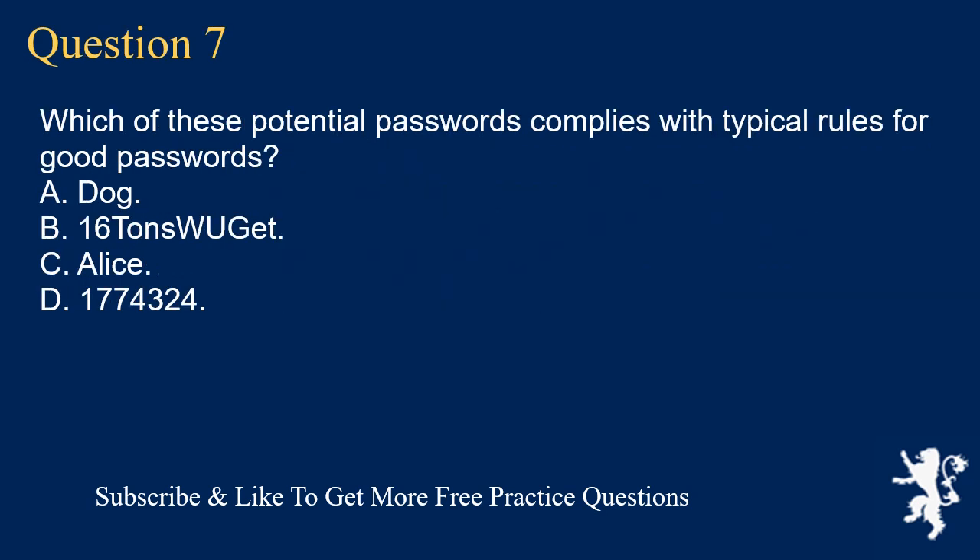Question 7. Which of these potential passwords complies with typical rules for good passwords? A. Dog. B. 16tons_ujit. C. Ellis. D. 1,774,324.